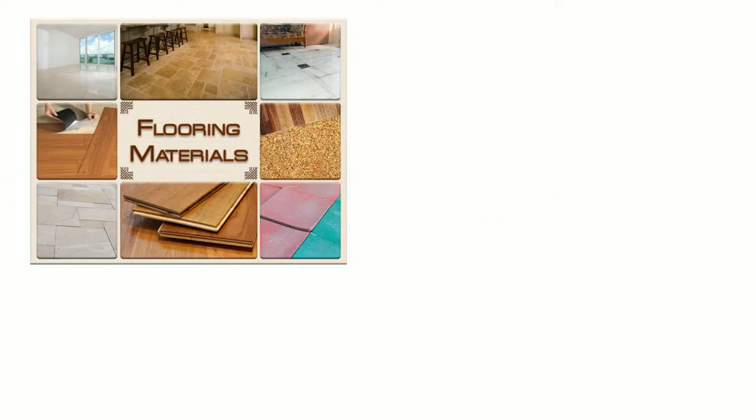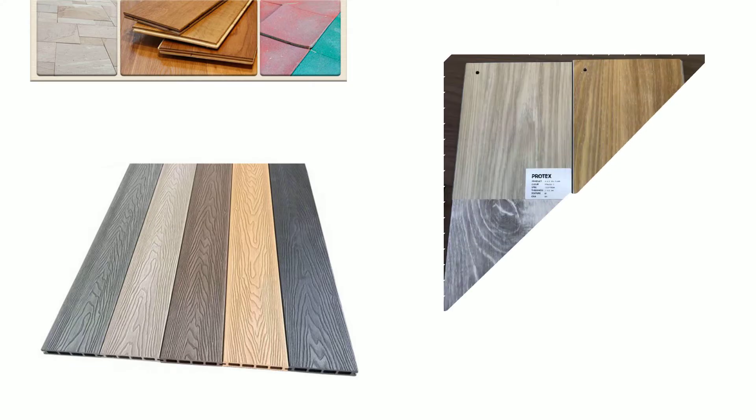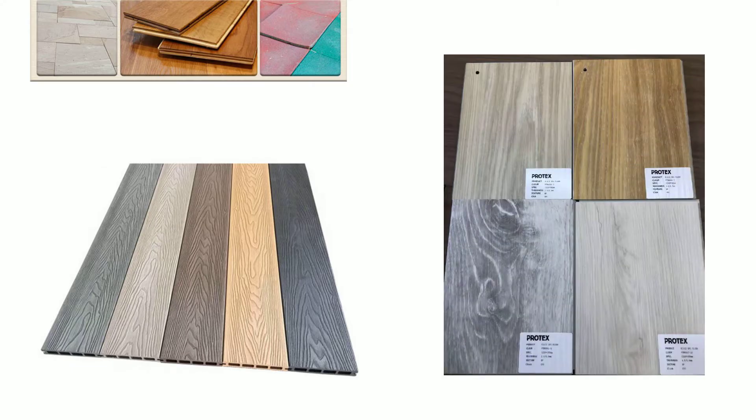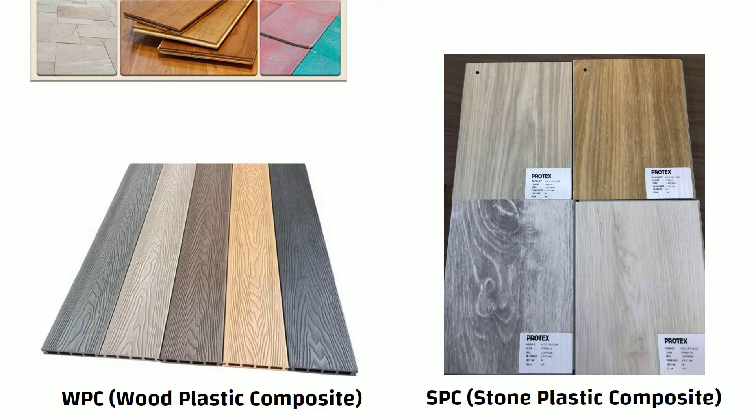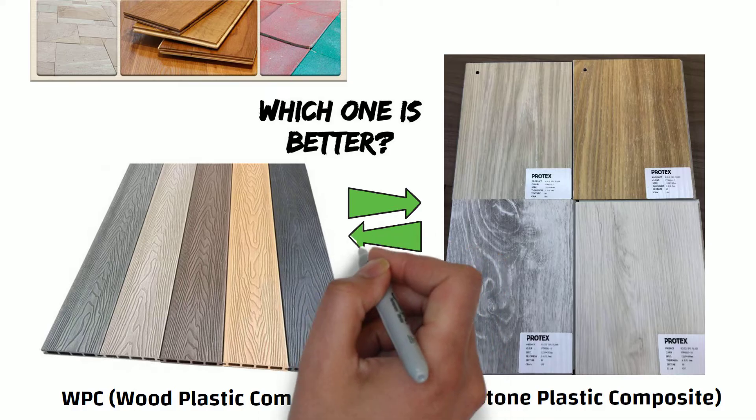Hello friends. Choosing the right flooring material is essential for any home or office. Two popular options in the market today are SPC and WPC flooring — that is stone plastic composite and wood plastic composite. Both of these materials have unique features and benefits, but which one is better? Let us compare these two options in this video.